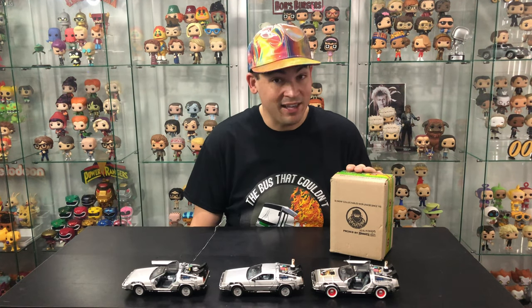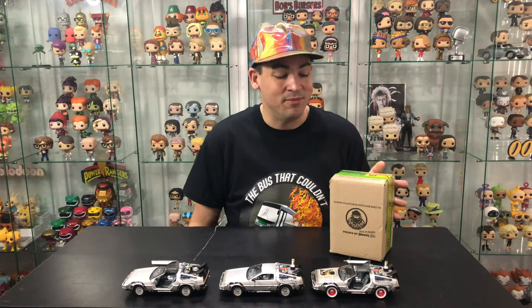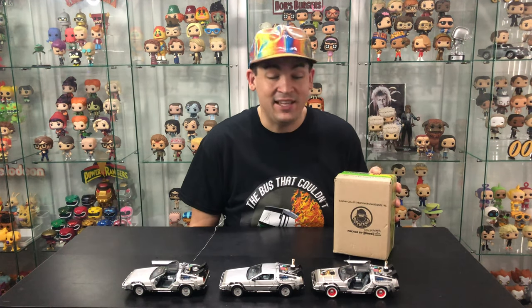Hey guys, I'm Cam and welcome back to the Pop Arcade. Today, if my calculations are correct, you're gonna see some serious shit. So let's get this baby up to 88 miles per hour and hope we're not assholes in the future.